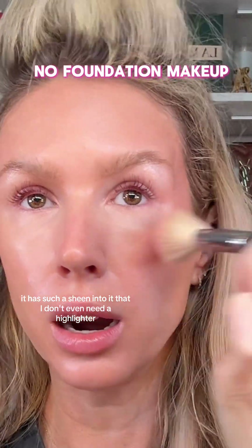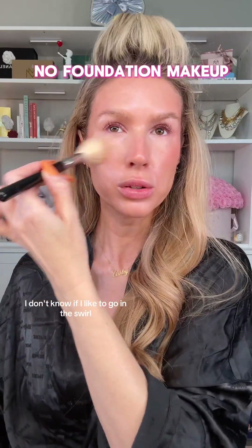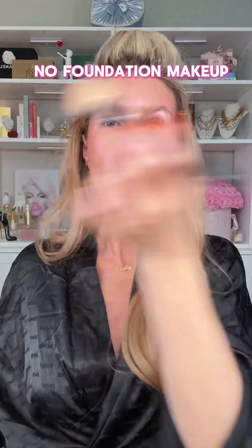Look how beautiful that blush is — it's really pretty. It has such a sheen to it that I don't even need a highlighter. I saw somebody say you have to go in a circle. I'm not sure I like the swirl. But overall, this makeup — I'm feeling it. I'm using products I haven't used before and I'm loving it.